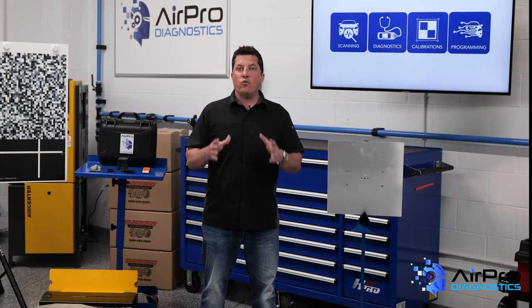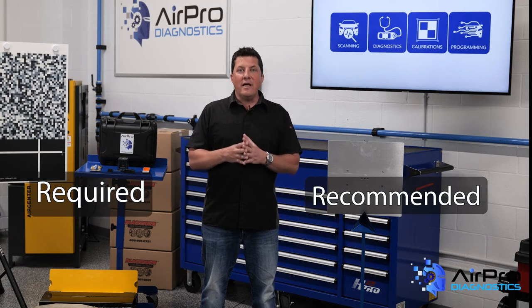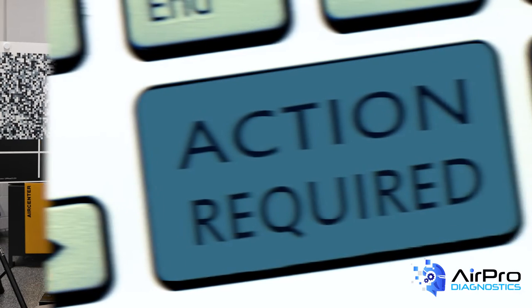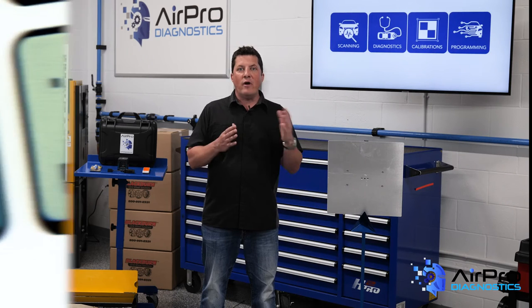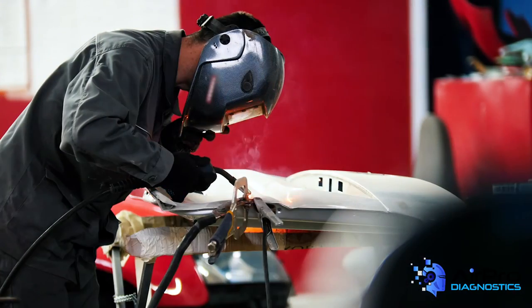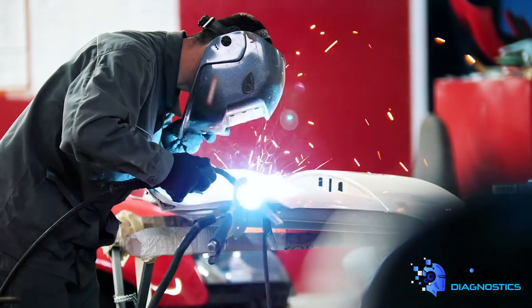Another point of contention is when and why calibrations must be performed and how recommended versus required plays into the repair process needed. Keep in mind that the only expert on the repair of the vehicle is the vehicle manufacturer. For some reason, the words recommend and require seem to confuse many people. I recommend you weld the car correctly. I require you weld the car correctly. Either way you look at it, you should weld the car correctly for the safety of the family and your shop's liability.